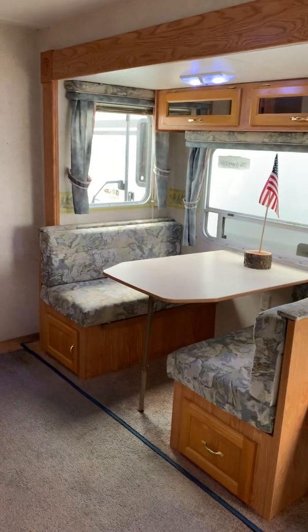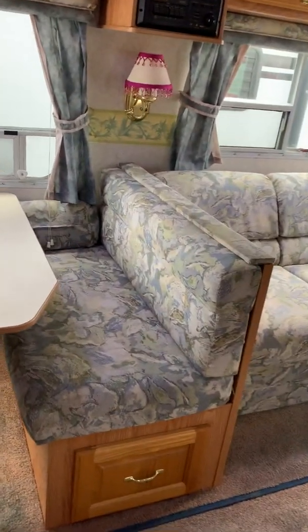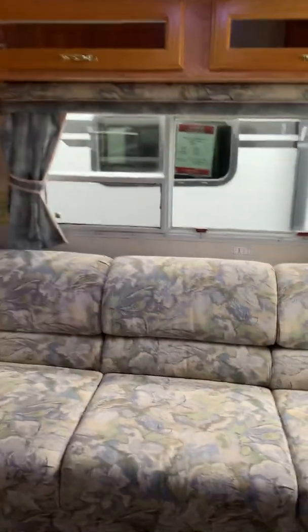Your dinette does make down into a bed and you have storage underneath, which is really nice. You can put all of your different bedding and materials down there. The windows don't look like there's been any leaks or anything like that, so that's really good. There's also a jackknife sofa that can make down into a bed as well. The windows are a little dirty but other than that they look like pretty good shape. A little close-up of the carpet — it needs a little carpet clean there.